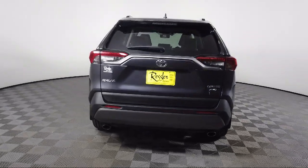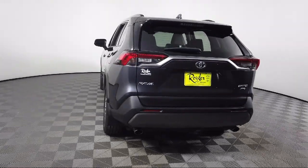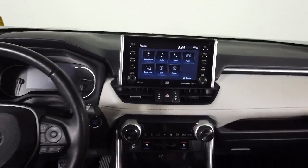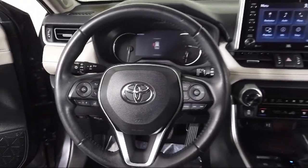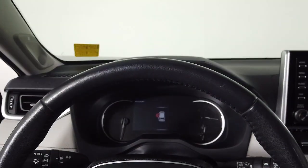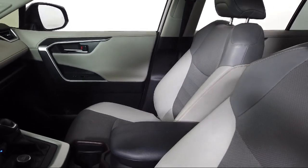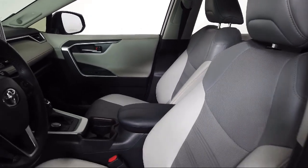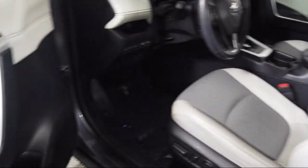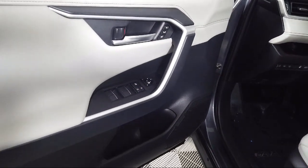Toyota of Bozeman is a proud member of Ressler Motors, which has been serving the Gallatin Valley since 1999. We are a best price dealership, which means transparency and integrity are our priority in doing business. We are involved in our community, and we want to give back to the community that has brought us together. So come see us today at Toyota of Bozeman, where we are community born, community driven.